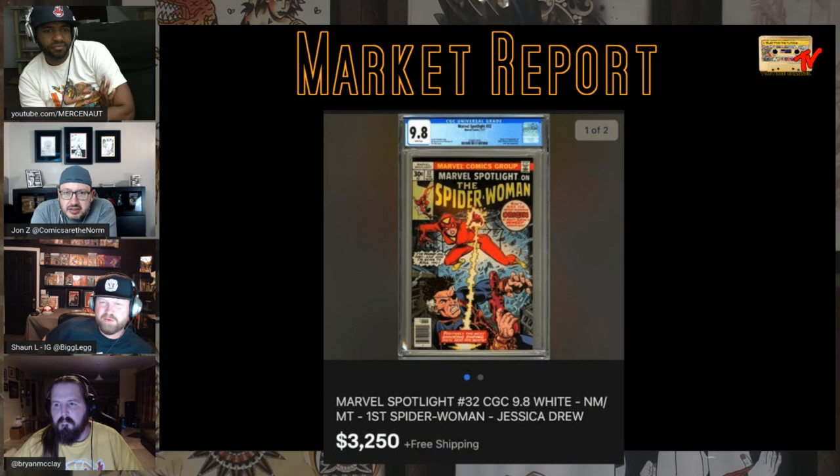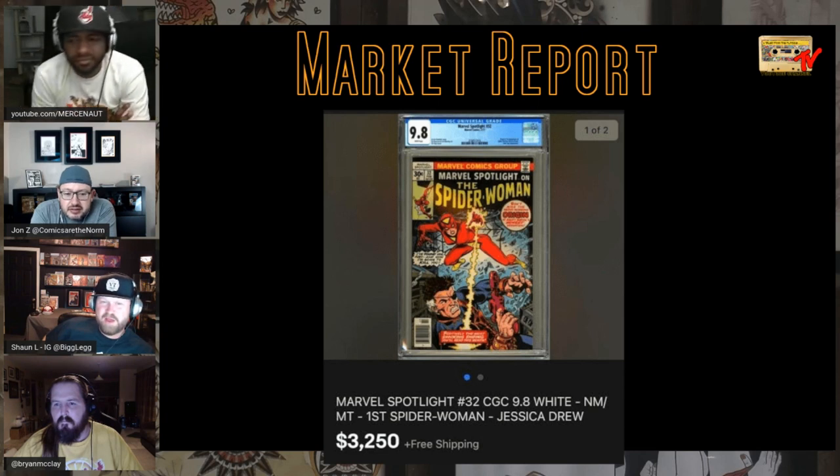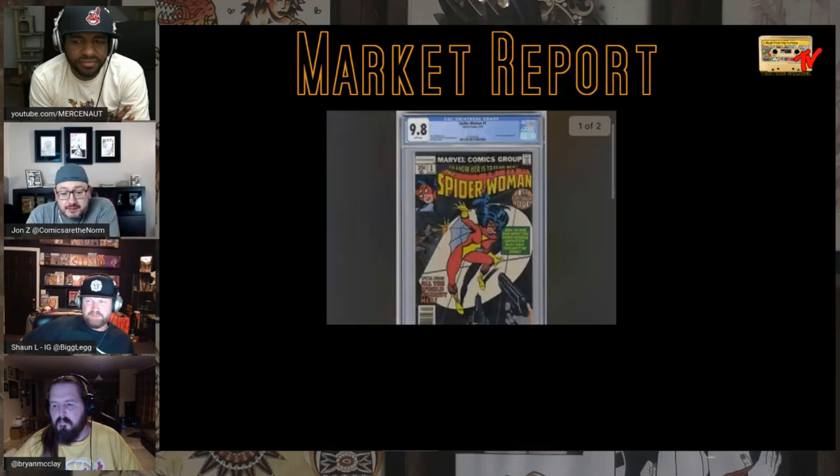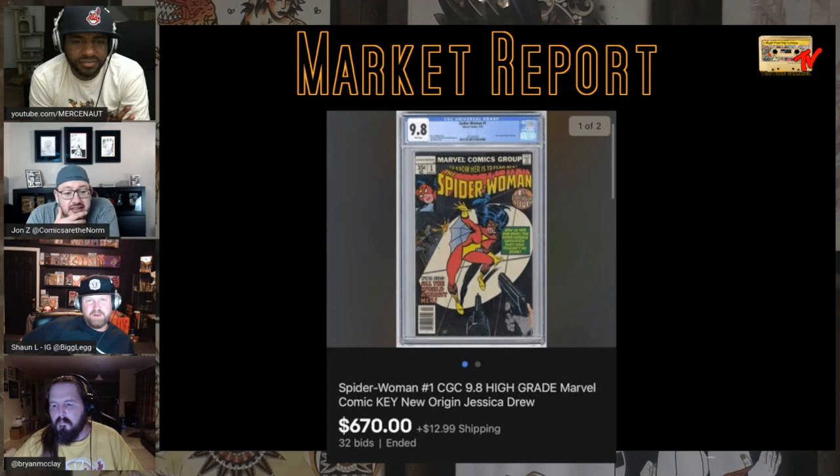The Game of Thrones girl — Emilia Clarke — is potentially playing Spider-Woman. I don't know if that makes any sense because anything Spider-Man licensed with Disney is always dicey. It's an unconfirmed rumor but there's a lot of chatter. It did result in a big sale. Also, a newsstand Spider-Woman 1 sold for almost $700.